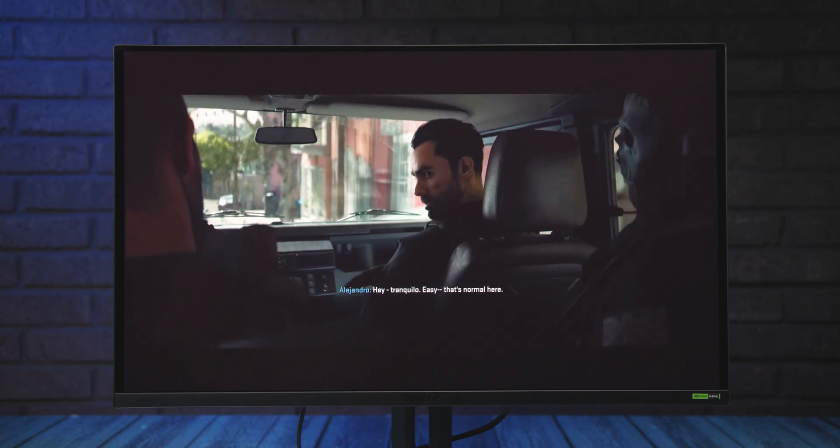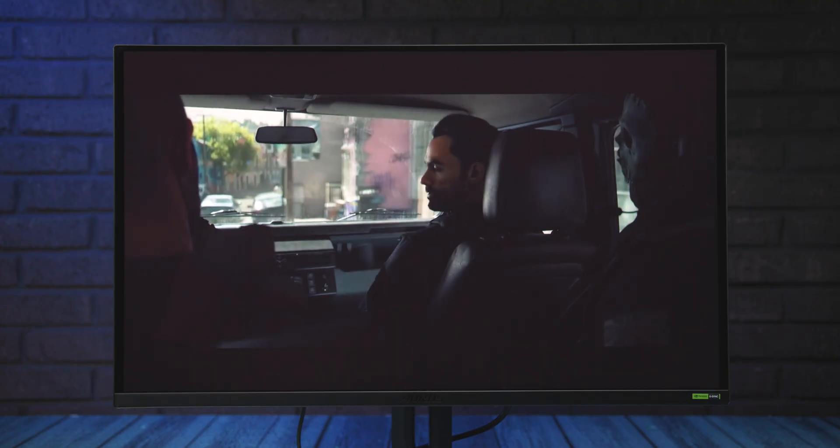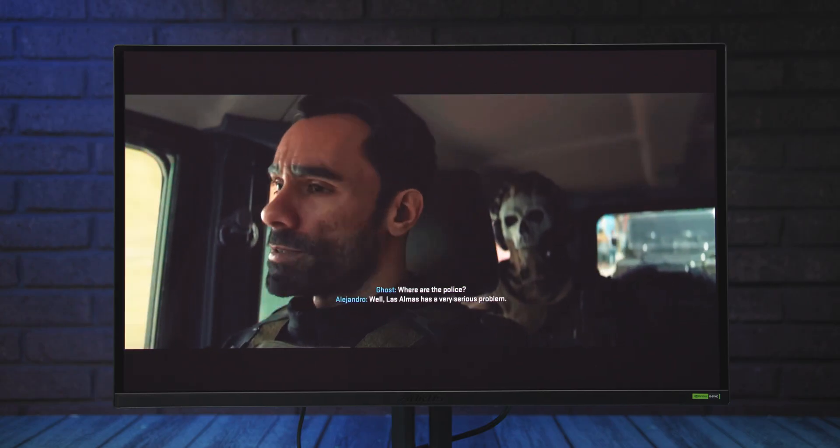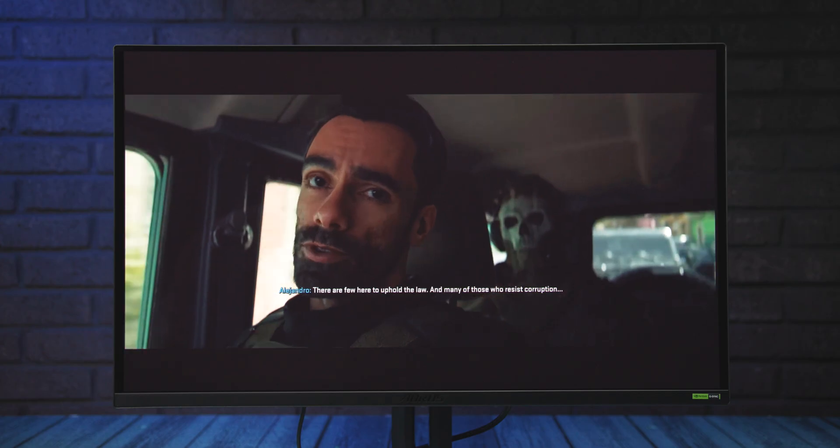All in all, the Gigabyte Aorus FO27Q5P is an outstanding monitor for those seeking top-tier gaming performance and stunning HDR visuals. It might not be everyone's first choice, but for players chasing the sharpest motion clarity and with the hardware to match, it offers truly highest-level performance. The Aorus FO27Q5P currently costs around $1,600 in the US or €940 on Amazon. That wraps up our impressions — we look forward to hearing yours in the comments below. If you enjoyed this video, please leave a like and consider subscribing. You were watching Benchhouse, my name is Ivan, and I'll see you next time.